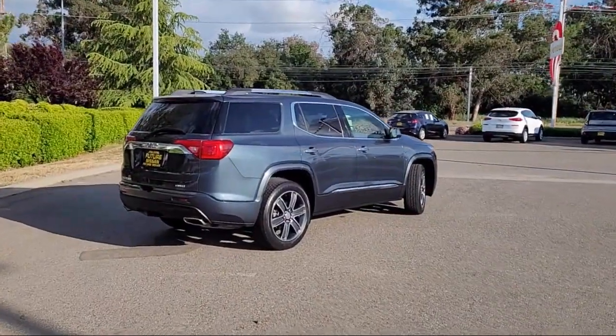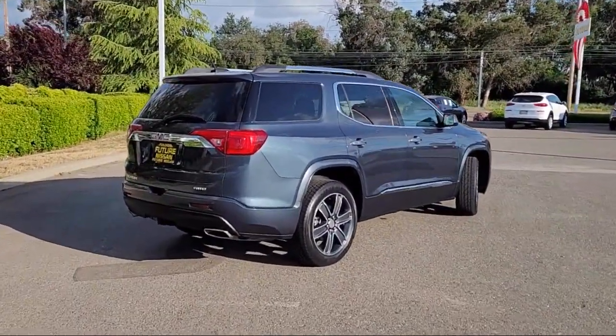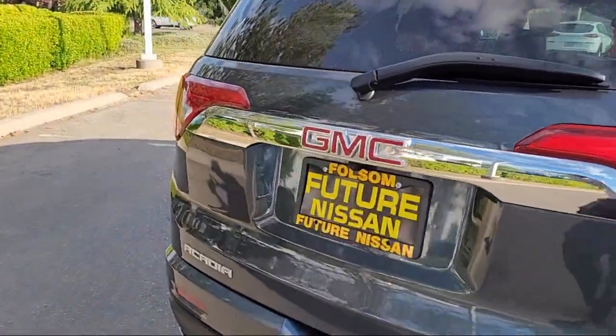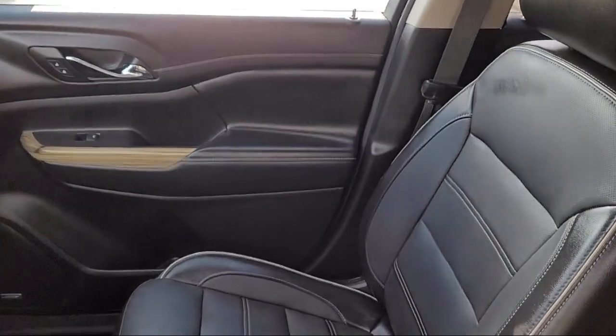Standard suspension, third row seating, Apple CarPlay and Android Auto, Bose premium audio system, and has less than 60,000 miles on the odometer.